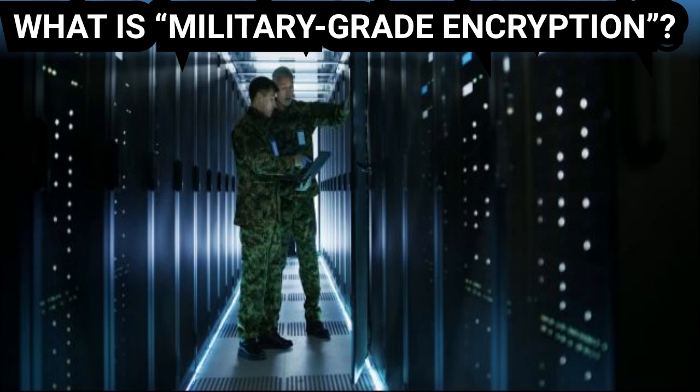AES-256 differs from AES-128 and AES-192 by having a larger key size. That means a bit more processing power is used for performing the encryption and decryption. But all that extra work should make AES-256 even harder to crack. Bank-level encryption is the same thing — another term thrown around in marketing — it's basically AES-256 or perhaps AES-128, as most banks use those.